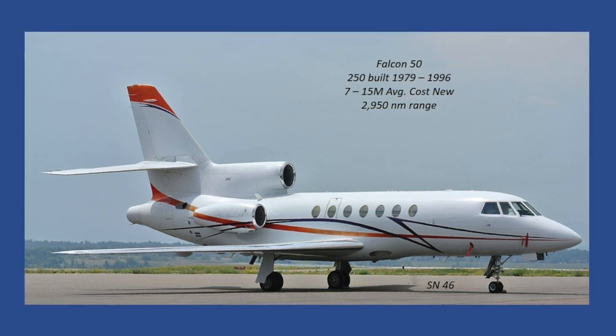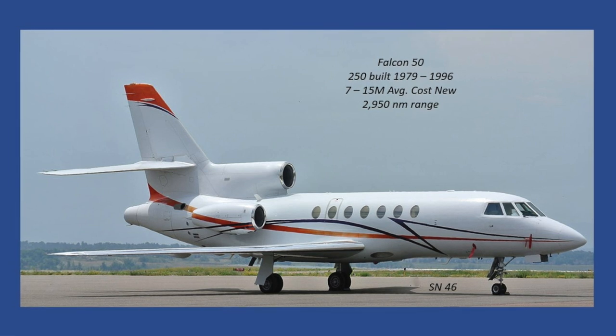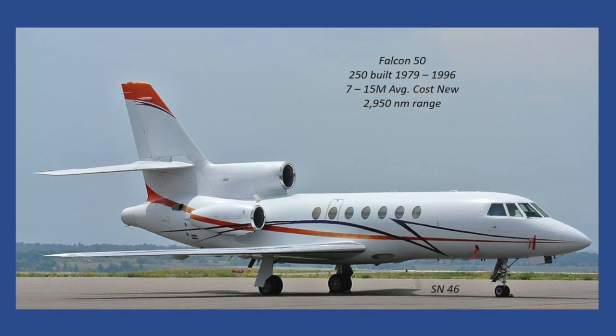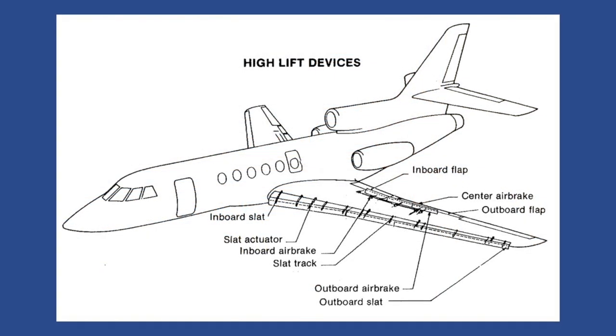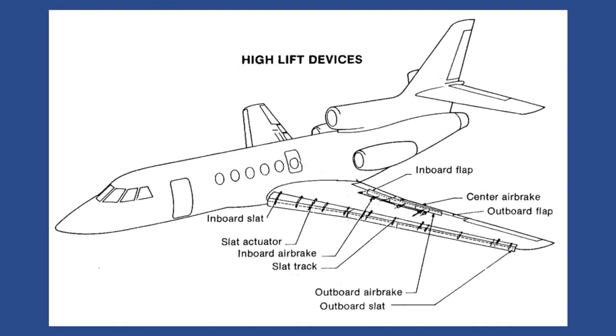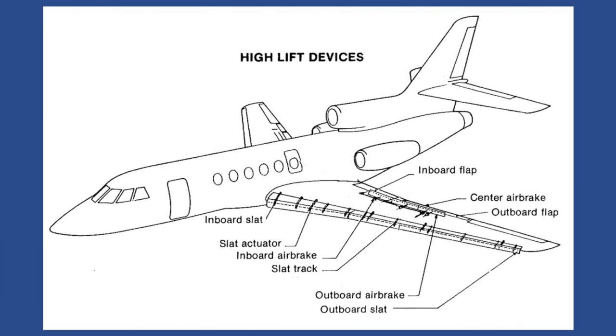At a price point new of $7 million, the one shown here is actually a 1981 year model — 40 years old, 14,000 hours, and still flying. Look at the downward angle of the horizontal stabilizer in the wing; it's really one beautiful design. The wing was fitted with high-lift devices: inboard, outboard flaps, slats, air brakes. Truly a supercritical wing, and the first used on a business jet.